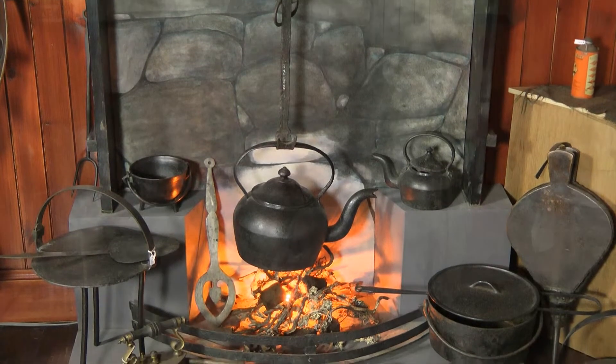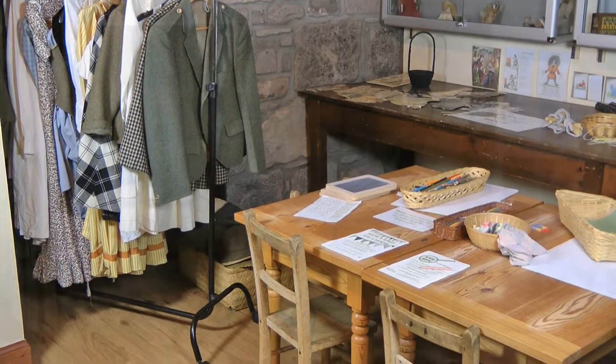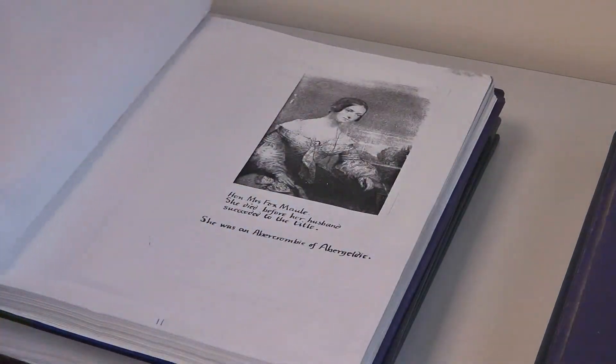Whilst you're here, visit Glenesque Retreat Visitor Centre with its Folk Museum, that tells the story of Glenesque folk, and where your children can dress up and have fun in the old school room. For research on Glenesque, look into our local history rooms, then take a seat in the tea room.